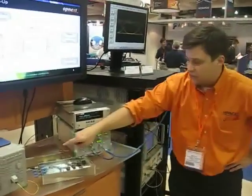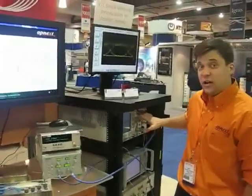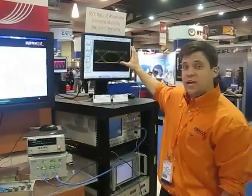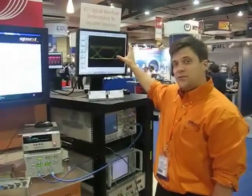One of the signals is then sent to the digital communication analyzer. You can see on the oscilloscope screen here that there's a nice wide open eye diagram, even at 25G modulation as well as 85 degrees C performance.